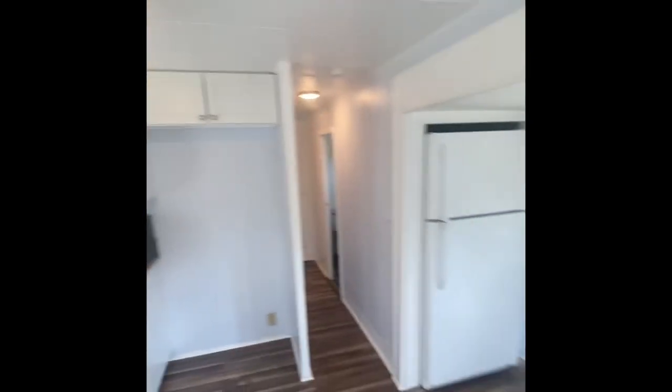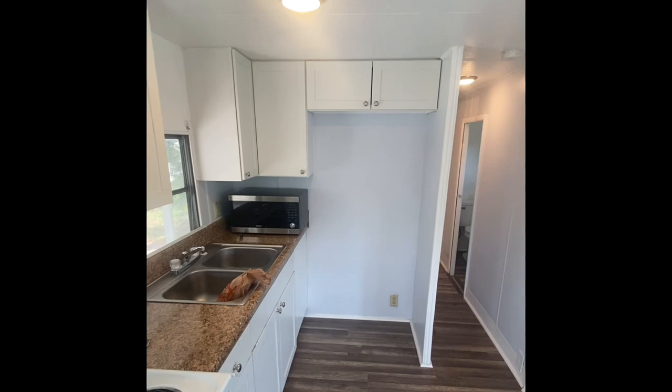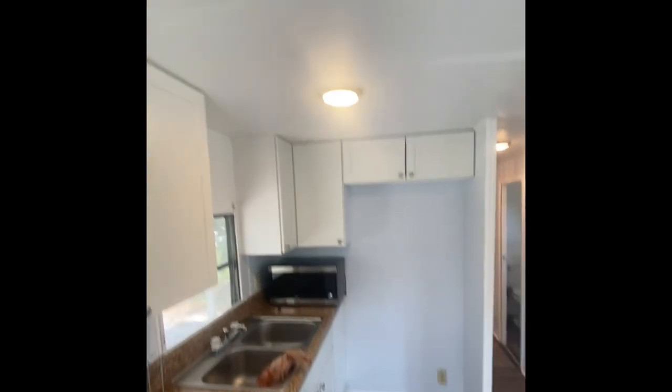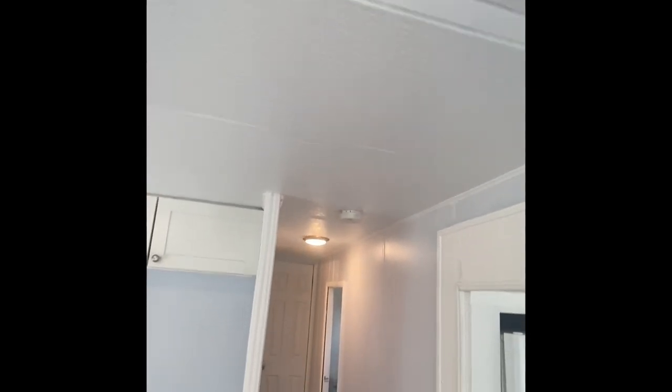The way they have it set up with the fridge on the side and the cubby here — this would be perfect for an at-home planning desk if you work from home, or a place to toss your keys, your coupons, you name it. Updated lighting fixtures throughout the entire property as well.